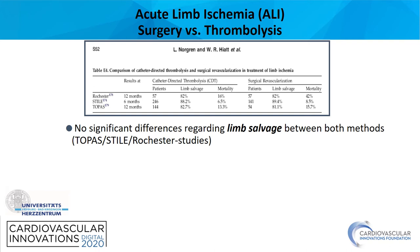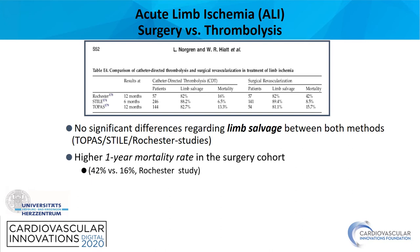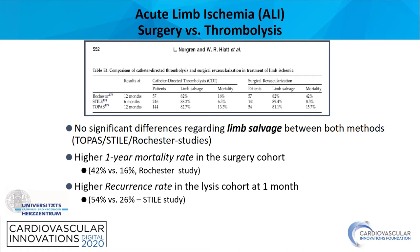Why local lysis? It has been shown that local lysis is as effective as surgical revascularization with regard to limb salvage. However, one study did show a higher one-year mortality rate for the surgical cohort. On the other hand, there was a higher recurrence rate after local lysis compared to surgery.